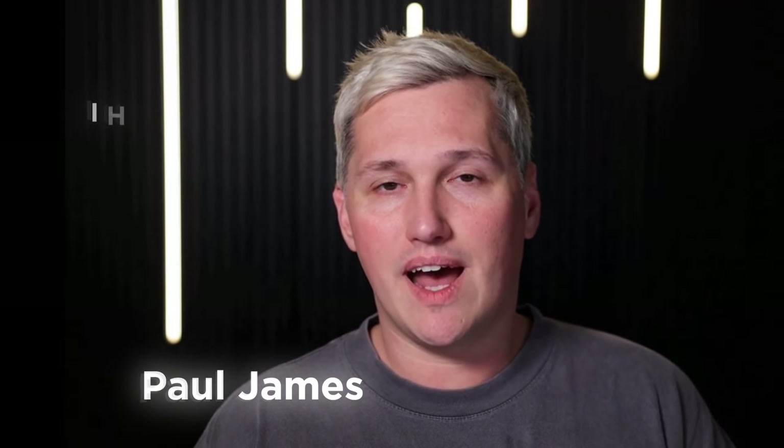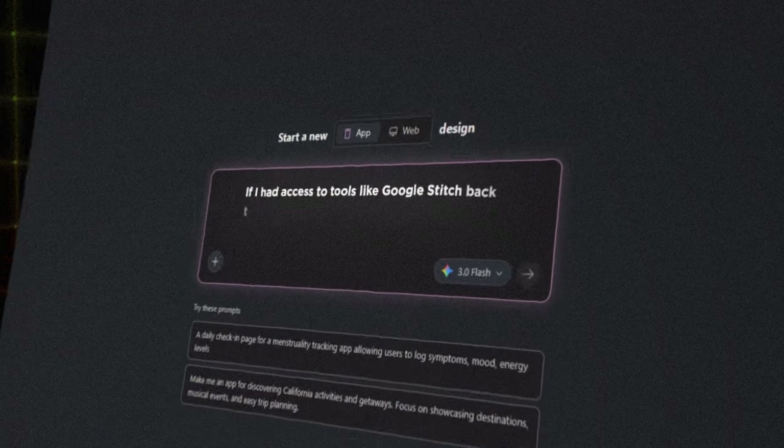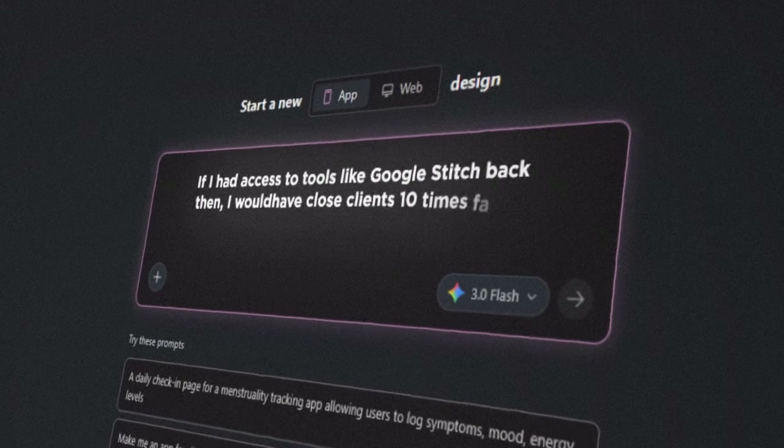My name is Paul James. I help freelancers, consultants, and small business owners turn AI tools into actual leverage and income opportunities. I started my business from my brother's garage with no budget, no software subscriptions, and no design skills. If I had access to tools like Google Stitch back then, I would have closed clients ten times faster because I could have shown them what I was thinking instead of just talking about it.